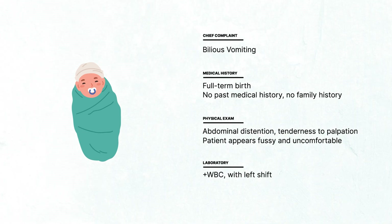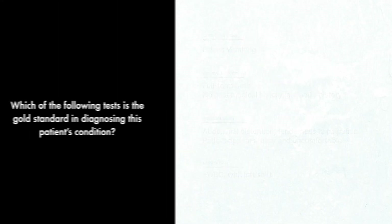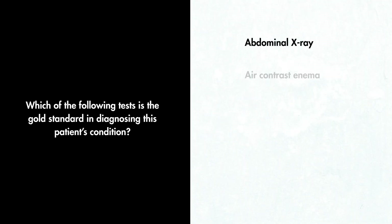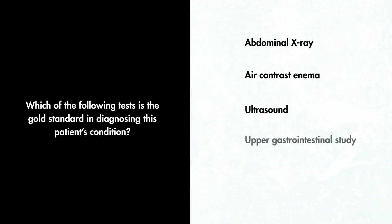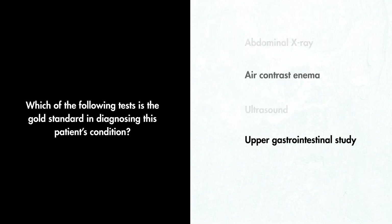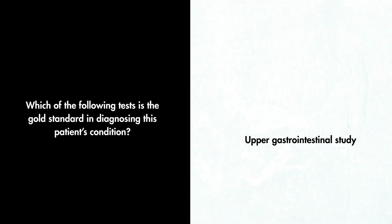Laboratory studies show a leukocytosis with a left shift. The correct answer is an upper gastrointestinal study, for this infant that most likely has malrotation with mid-gut volvulus.